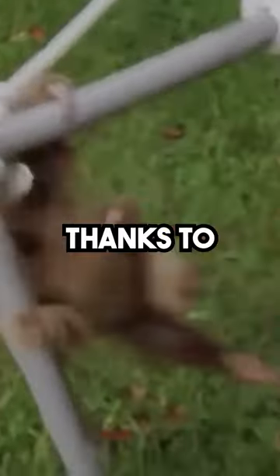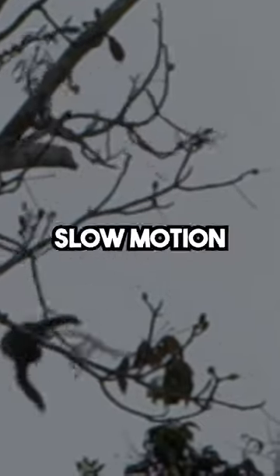they're great at surviving falls thanks to their sturdy bodies — nature's slow-motion comedians.